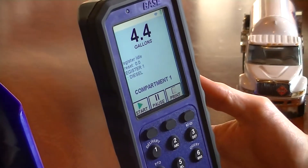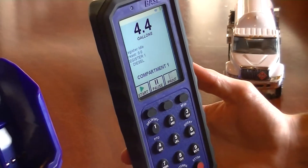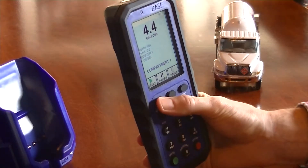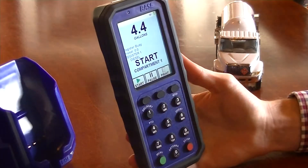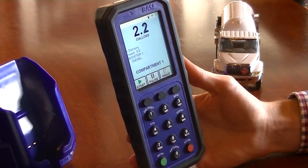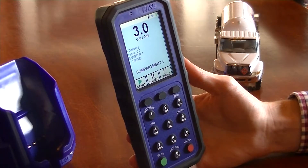The basic delivery controls are accessed by the navigation buttons located directly beneath the screen. Pressing the Start button initiates the flow of fuel. Since no preset was configured for this delivery, the fuel will continue to flow until the delivery is paused or the delivery is ended.